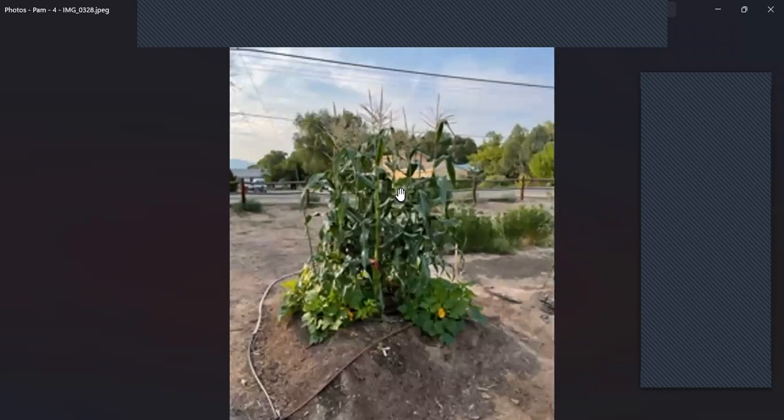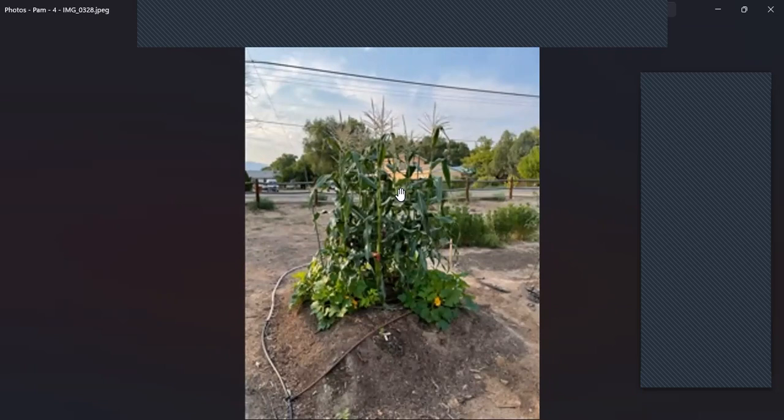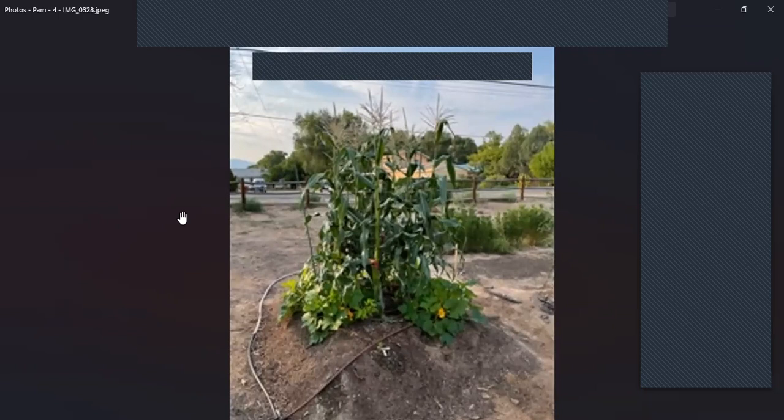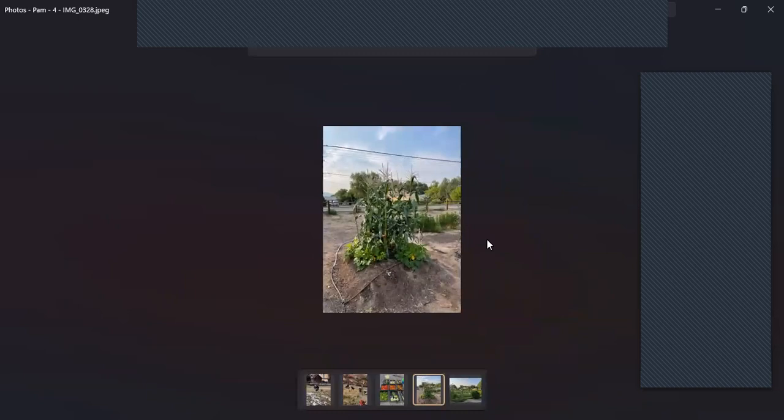Something we started last year with really good success is called the Three Sisters Garden. It's a combination of corn — or maize — then you grow beans up the corn stalks, and beans provide nitrogen to the soil to help the corn. Then squash is planted below, which shades the earth and helps mulch. We're going to try that again this year. It was really fun.